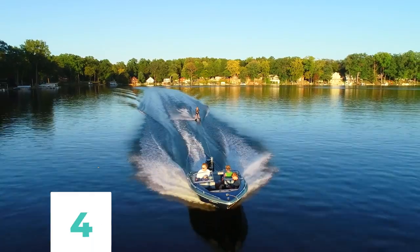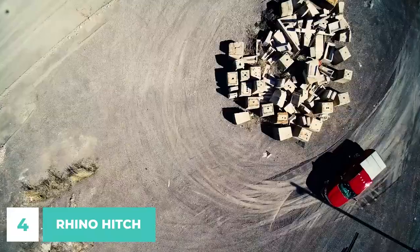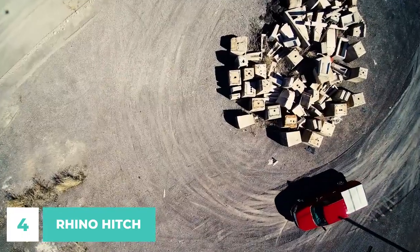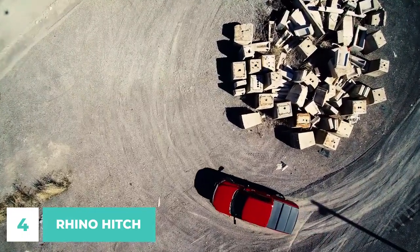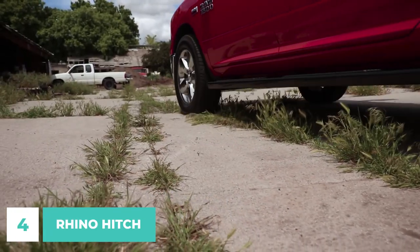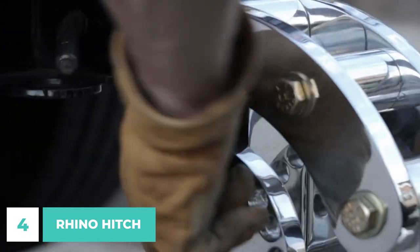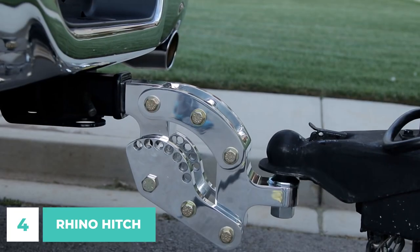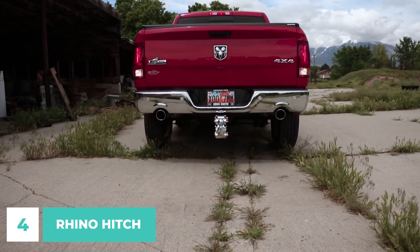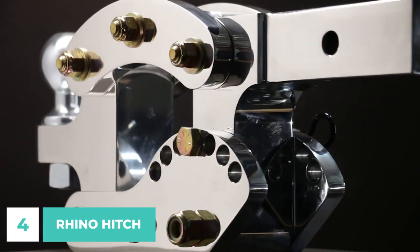Number 4. The Rhino Hitch is perfect for transporting your fishing boat out on the lake for the day or your pop-out trailer to the hills for a weekend of relaxation, thanks to its maximum load capacity of 10,000, 12,000, 14,000, or 16,000 pounds. With a full 9 inches of vertical adjustment, you'll be able to tow any bumper pull trailer at the ideal height while maintaining a level deck. Truly the best hitch available on the market.